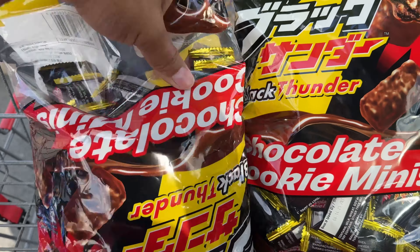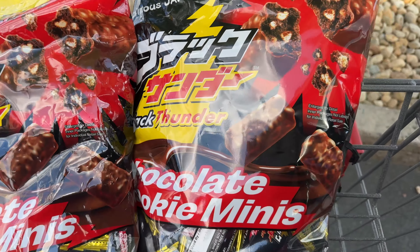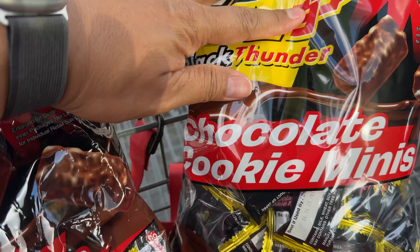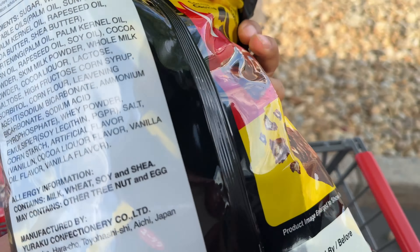Hey everybody, welcome back to our Costco channel. We saw some Asian dude with half his cart full of this stuff so we had to try it. This is famous Japan Black Thunder Chocolate Cookie Minis. It looks really scrumptious right here. We're still outside of the Costco.